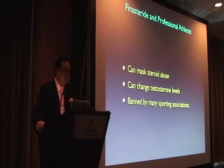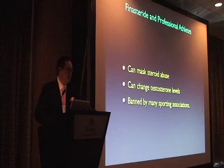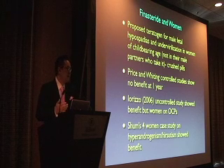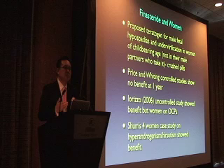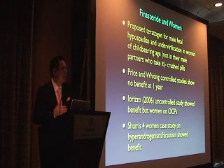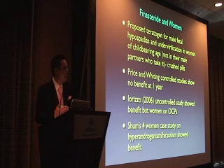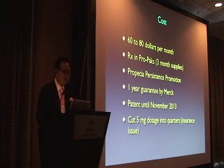An important note: finasteride is a banned substance, so you shouldn't give it to professional athletes without counseling them on this. For finasteride in women, it's very unclear if it's beneficial. In premenopausal women there's concern about teratogenic effects on the male fetus. Early controlled studies by Price and Whiting showed no benefit, though a 2006 study by Iuretso suggested possible benefit in an uncontrolled setting. There is some consensus that postmenopausal women experiencing hyperandrogenism could benefit. I generally don't use it in postmenopausal women but have done so in select patients with uncontrolled improvement, always combined with Rogaine. Cost is about $60 to $80.